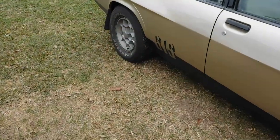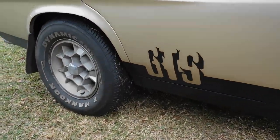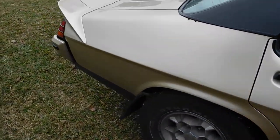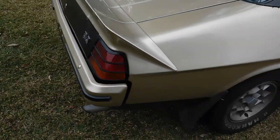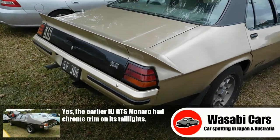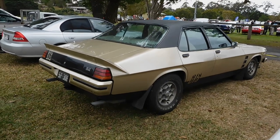This is also very much an HX GTS design element — that GTS badge there, the font. That is an absolute beauty, and I think the HX was the first to get these blackouts around the tail lights. Man, that is a winner, absolute winner.